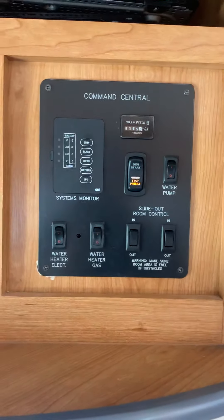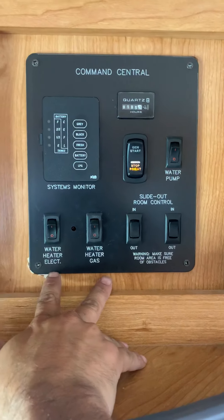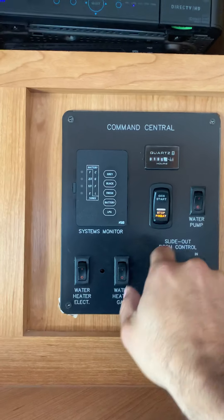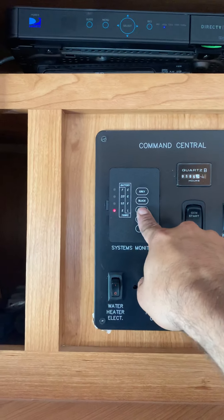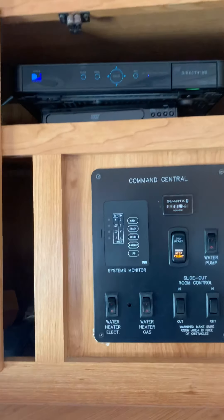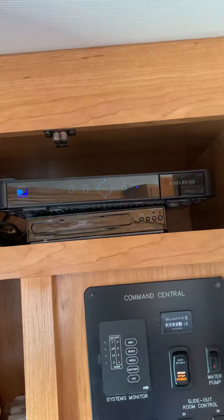Again, all your controls for your tanks, water heater — water heater runs on gas or electric. Bedroom slide outs, water pump, all your levels are all here. DVD player, and this does have the DirecTV dome.